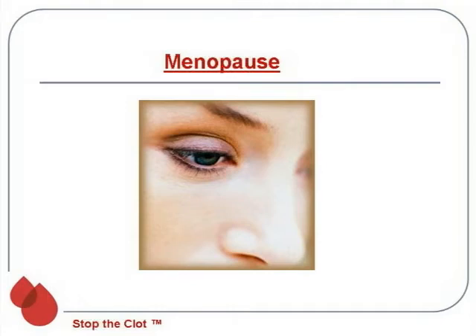Moving on to our final topic of menopause. The issue here is hormone replacement treatment, and there are different forms of this — pill forms, patches, and vaginal creams — and we're going to review those.